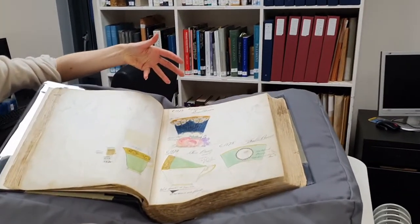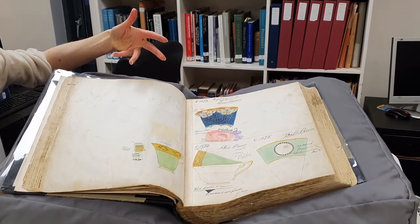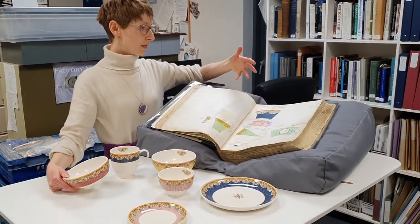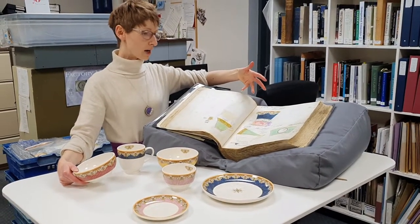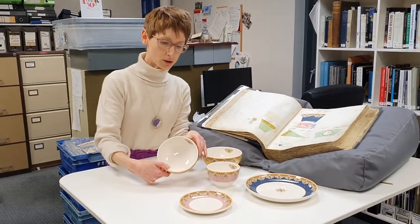So the designers at Port Merion came to look through the incredible wealth of archive designs that we have here from the factory pattern books at the museum. And this motif stood out to them and they've adapted it and applied it to this range.